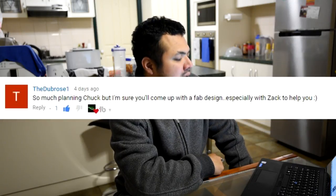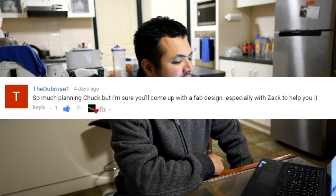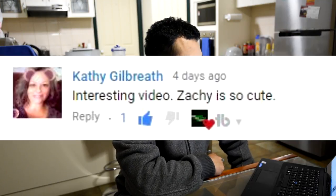From Dubros: 'So much planning Chuck, but I'm sure you'll come up with a great design, especially with Zach to help you.' Yeah, I could really use the help tomorrow. 'Interesting video. Zach is so cute.' You know, these days Zach likes pretending more and more. I think it comes with the age — he's three years old now — and that can only be fun.